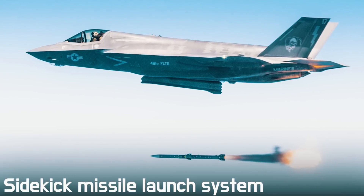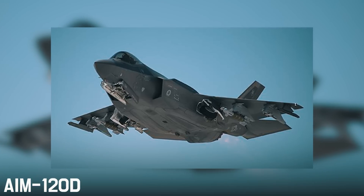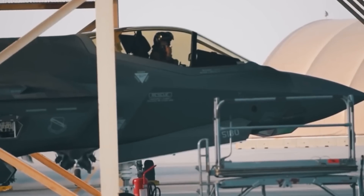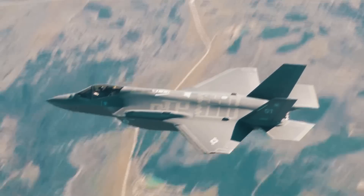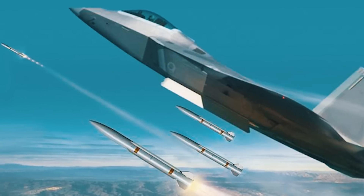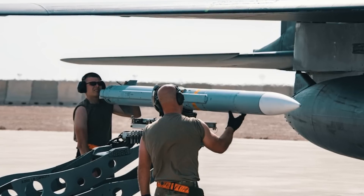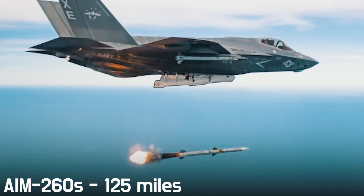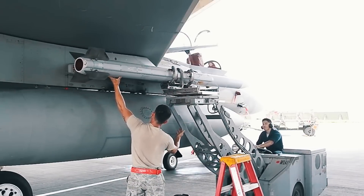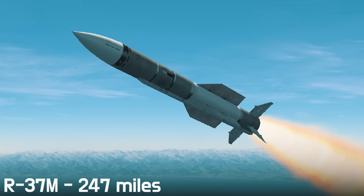The new Sidekick missile launch system is another planned upgrade. Currently, the F-35 can carry only four medium-range AIM-120D air-to-air missiles while maintaining stealth — carrying more on wing pylons increases radar cross-section. The F-35 Block 4 will carry six missiles in its internal bays instead of four, a 50% increase. Additionally, the AIM-120Ds with a range of 100 miles will be replaced by AIM-260s with a range of 125 miles — though these are still behind the Russian R-37M air-to-air missile used on the Su-57, which has a range of 247 miles.